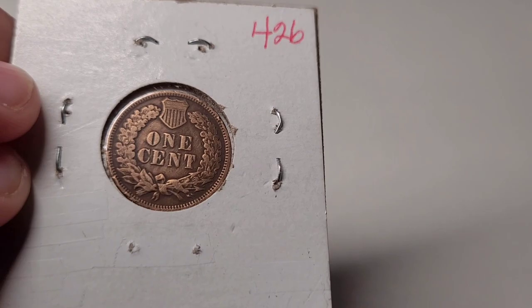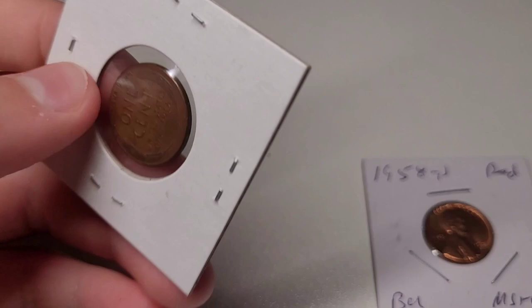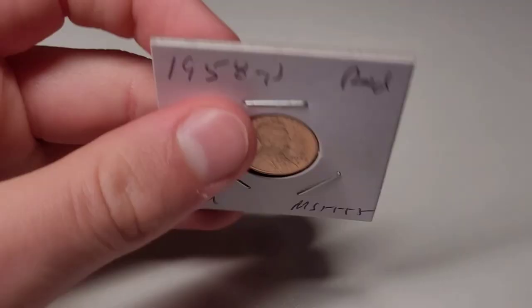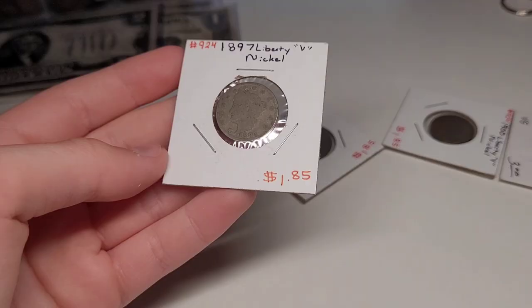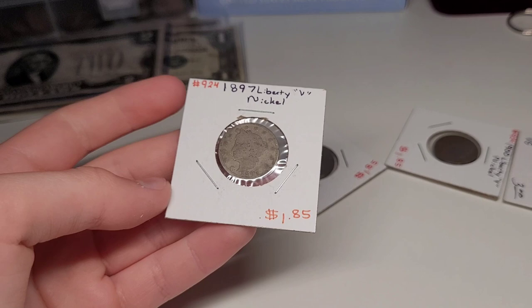I have some Indian Head cents in uncirculated condition, which I think is really cool. Now I'm going to skip to nickels. I got a lot of these nickels from different antique stores. This nickel right here is a Liberty V nickel from 1897, which I think is really neat. Not in the best shape, but with its age it's really neat to have. You can see the V on the back, and the V on the back of these V nickels is a really cool design.